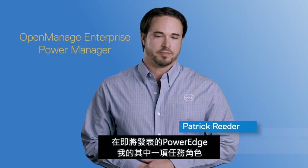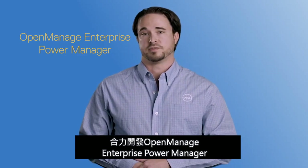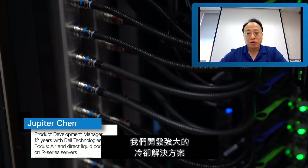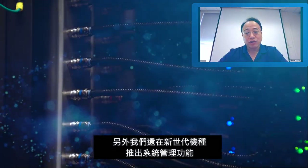One of my roles in the upcoming PowerEdge launch was assisting with the development of one of our new major releases for OpenManage Enterprise PowerManager. We are developing the powerful cooling solution from air and liquid cooling, and we also deliver the system management feature on this generation.